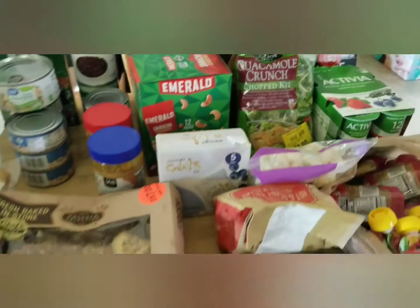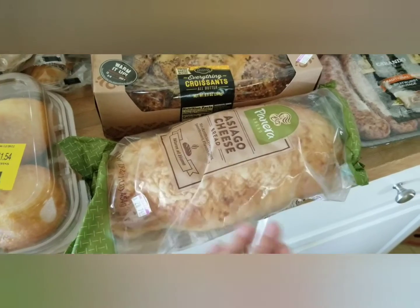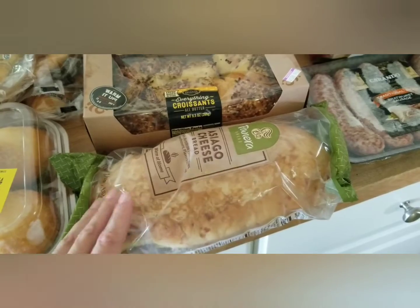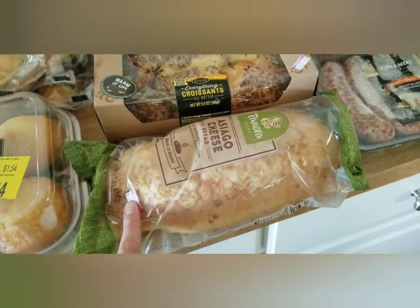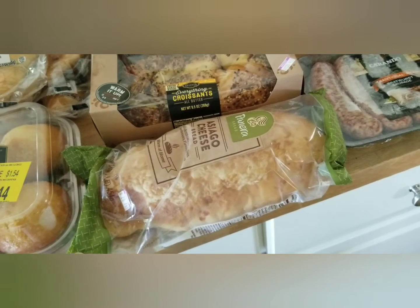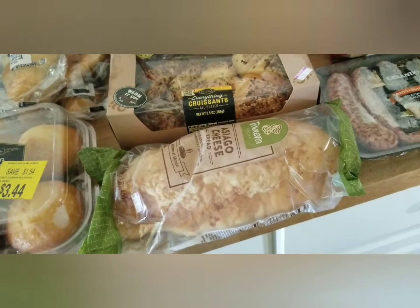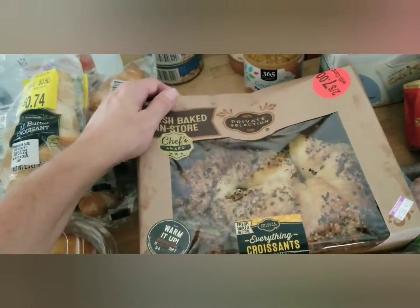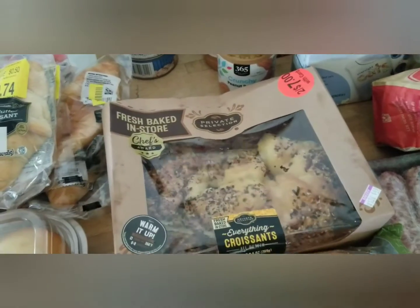I picked up this asiago cheese bread. What I'll do is slice it open like a hot dog bun — cutting it all the way through — and make it into pizzas for my kids. They absolutely love when I do that and it makes a really easy pizza crust. You can also cut it open and put meat, cheese, and spinach, then bake it for a really nice sandwich.